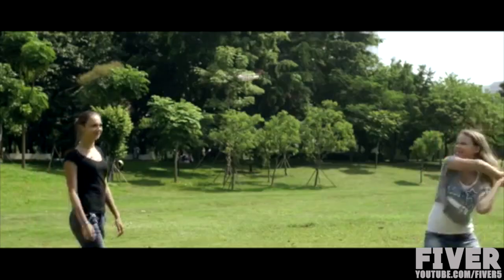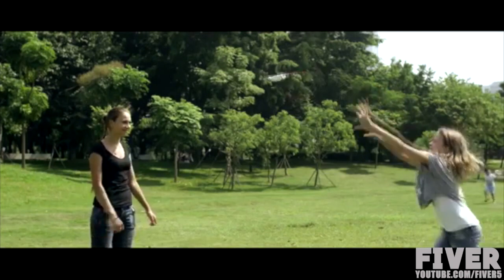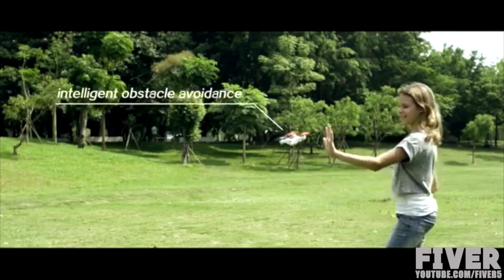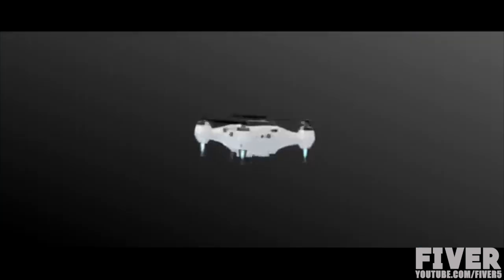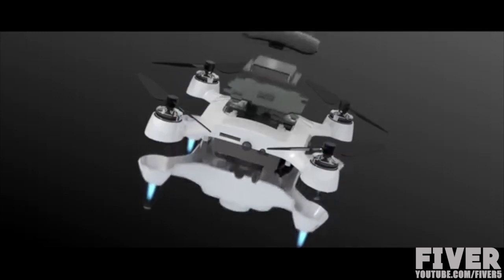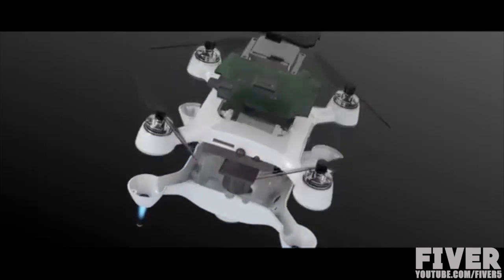With cutting edge obstacle avoidance technology, Onagafly will automatically detect anything in its path and seamlessly shift direction to escape contact. Its brushless DC electric motor gives Onagafly the longevity of 5,000 hours at only 140 grams.